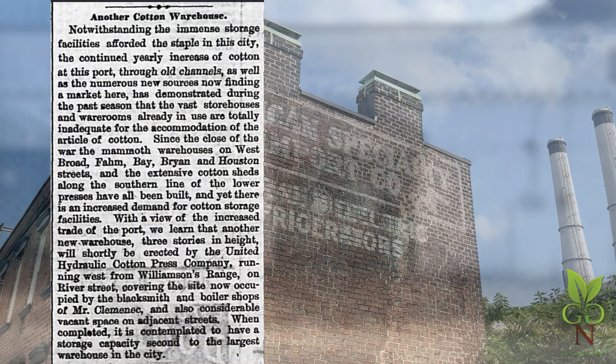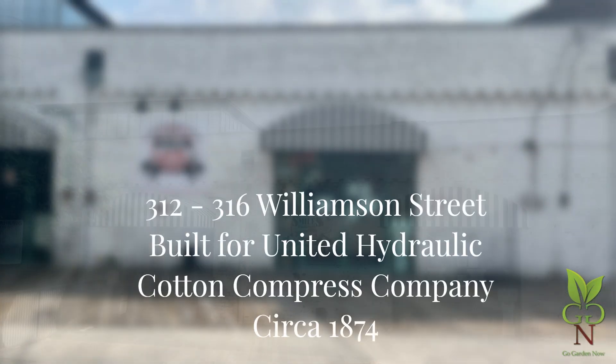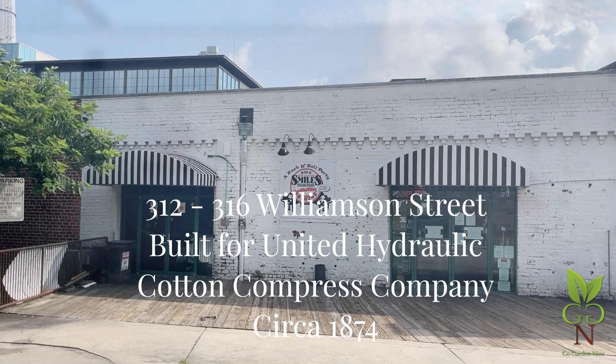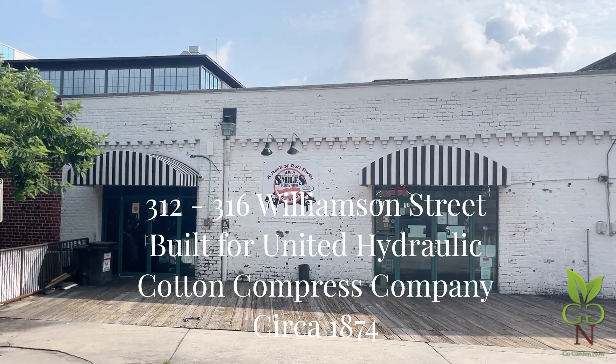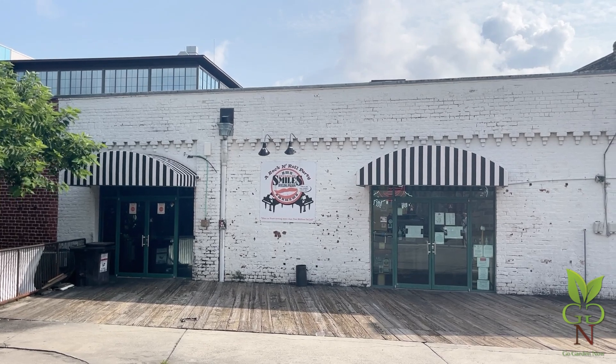The expansive trade in cotton welcomed the building of this structure for the United Hydraulic Cotton Compress Company. It was destroyed by fire in 1898 and rebuilt within the shell of the earlier business.